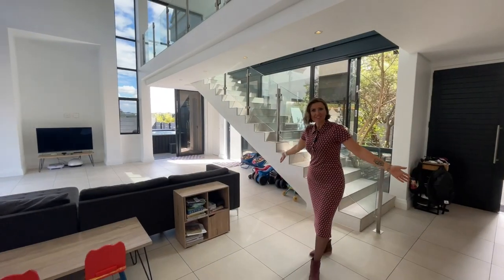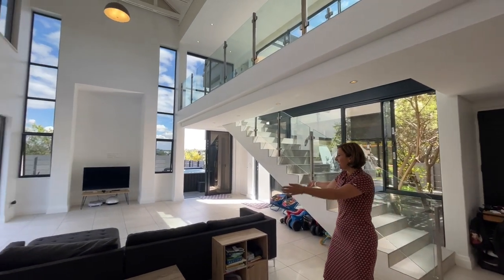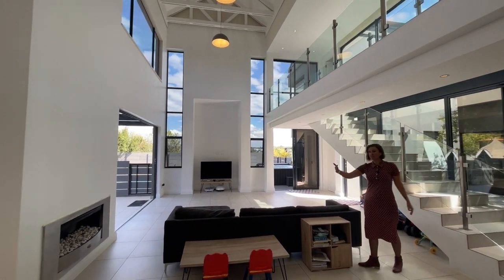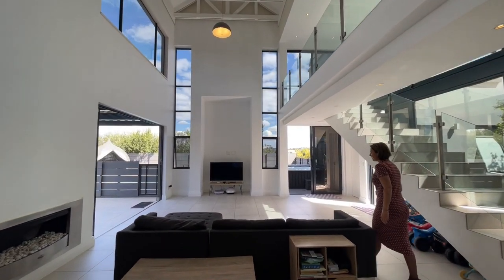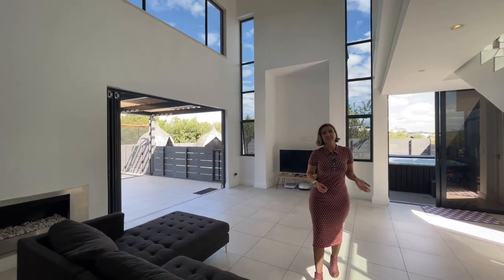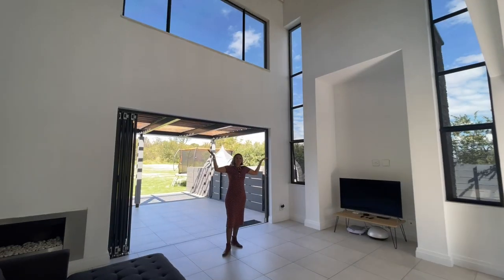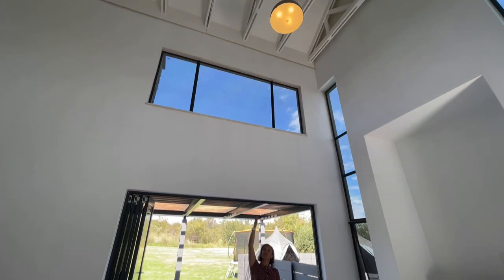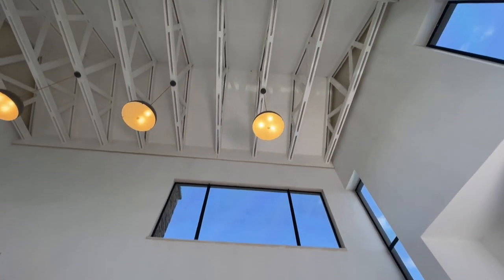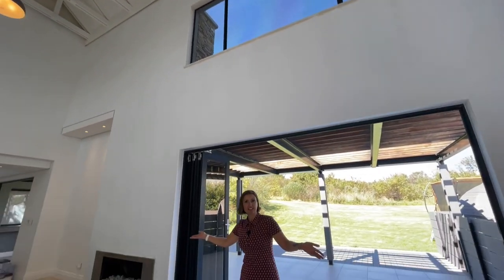Beautiful double volume living space. You have dining room space right here and then space for the lounge area, and all of it heated by a gas fireplace. One of the great features in Steyn City is that it is piped gas throughout, so super convenient. Beautiful double volume ceilings and exposed wooden beams.